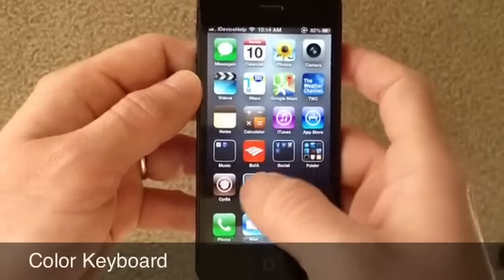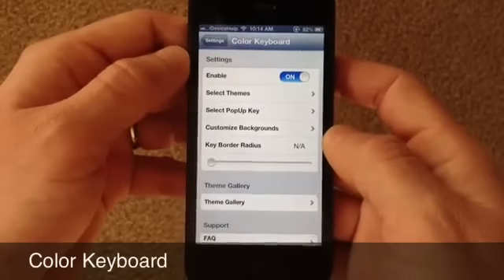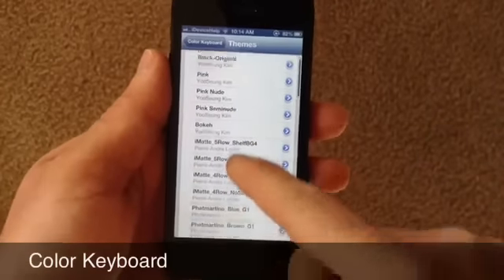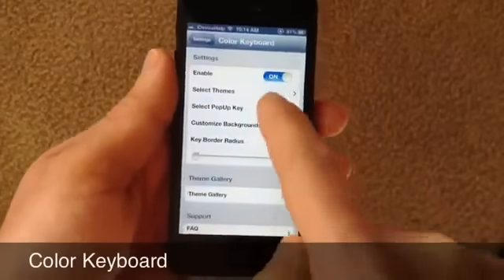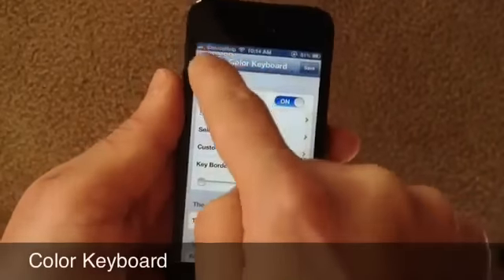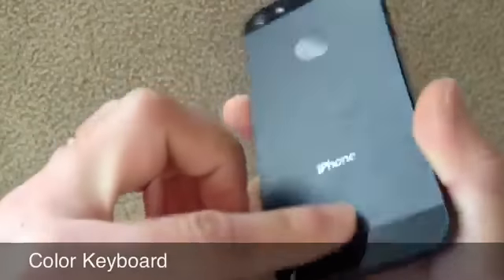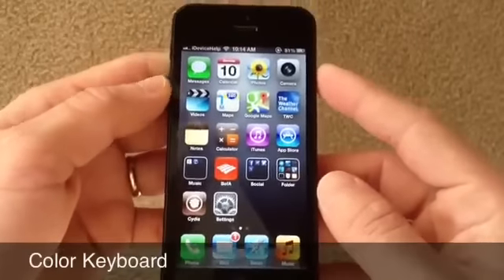The next one goes by the name of Colored Keyboard — it's really self-explanatory. You get an extension in the Settings application where you go and select a theme. If you have a theme that comes with a keyboard, that theme will also appear. They also have a bunch of keyboards you can pre-select from. I got the black keyboard because I think it goes great with the black iPhone. You hit Save and it will tell you to respring your device, and you'll have a new color keyboard. You can find that one in the Cydia Store as well.